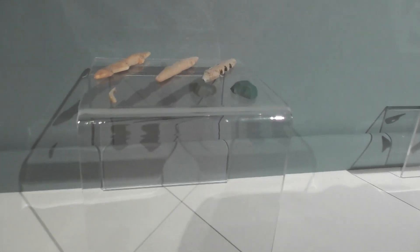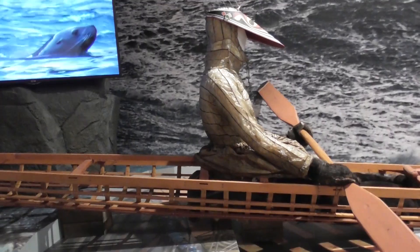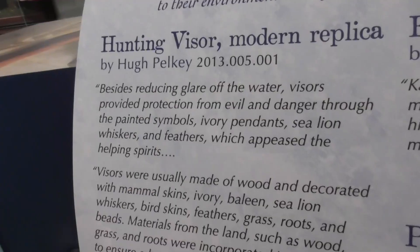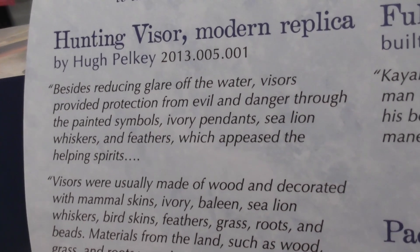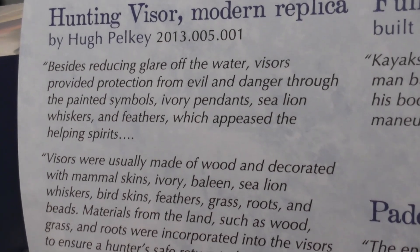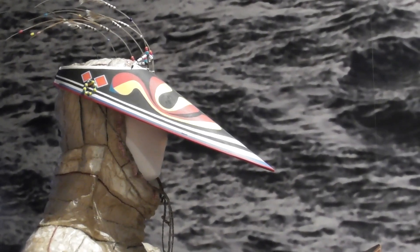Harpoon heads, spear points, fish hooks, and hide scrapers. The hunting visor reduced glare off the water and provided protection from evil and danger through the painted symbols, ivory pendants, sea lion whiskers, and feathers, which appeased the helping spirits. They were usually made out of wood.